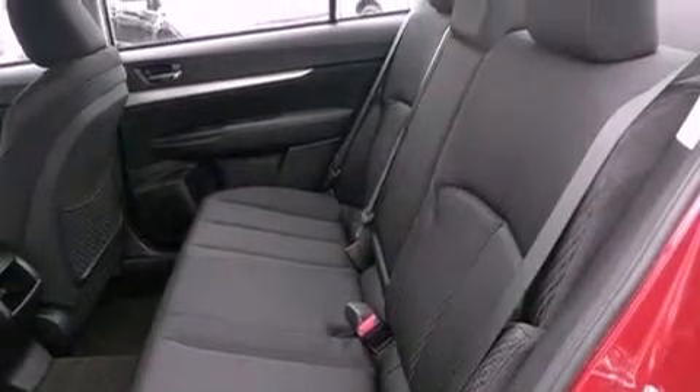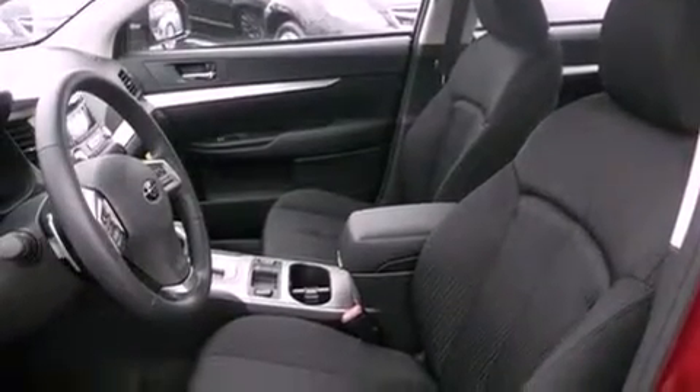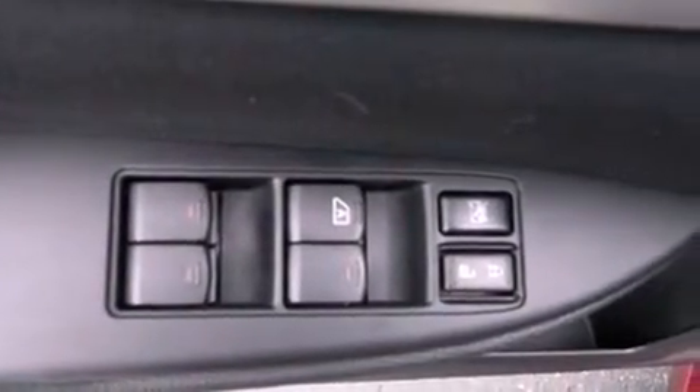The following features are also included: a power driver's seat, a second row folding seat, steering wheel controls, a CD player, a leather-wrapped steering wheel, a security system, an anti-lock braking system, a passenger-side airbag, a rear window defroster, and cruise control.